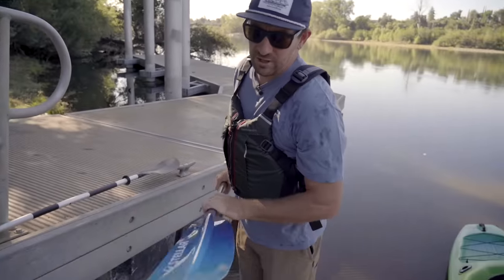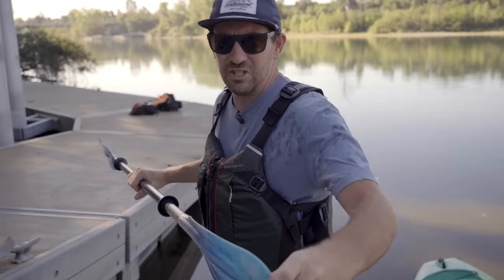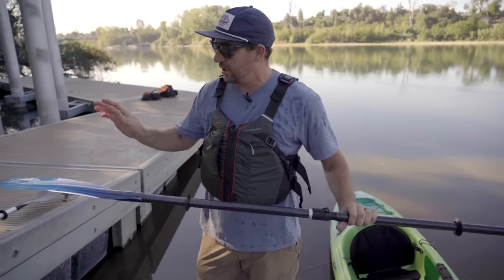You definitely don't have to go this fancy — this is just what I had in the garage. It's a carbon shaft with fiberglass blades and there's just zero flex. You do not have to spend this much money. What I'm trying to encourage you to do is consider more than just the boat. Get a decent PFD and a paddle without a ton of flex and you'll be a lot happier with your investment.